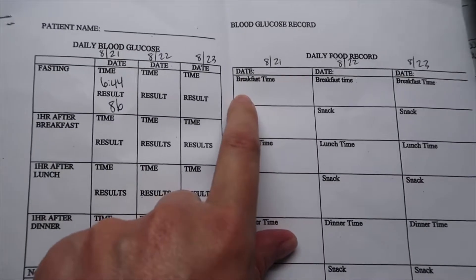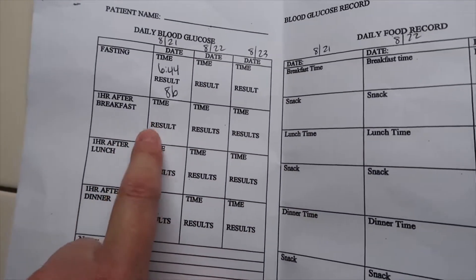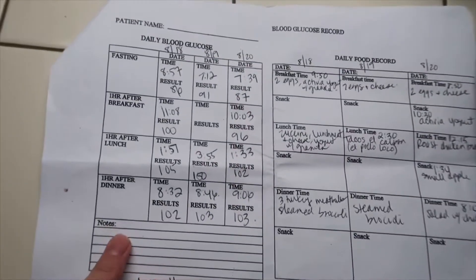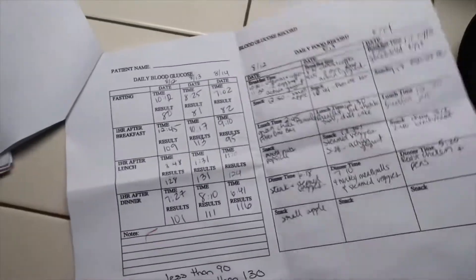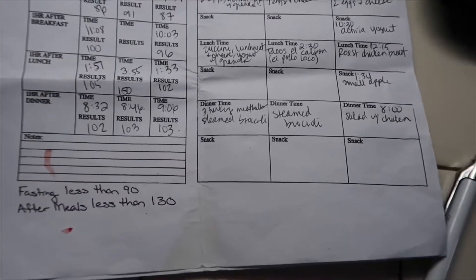When I do eat my breakfast, I'll put it here with the time, and then an hour later I'll put the time and the result. As you can see, I've got a little log here — a little blood on it. This just gives me a log of what I'm eating, what works.